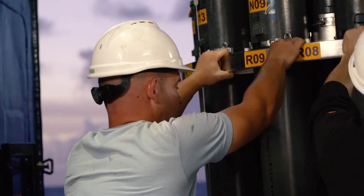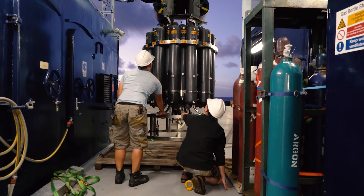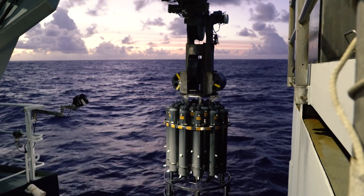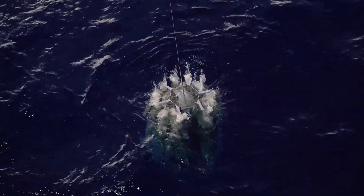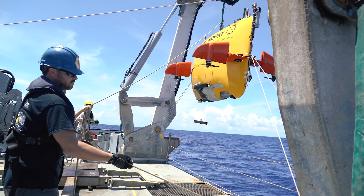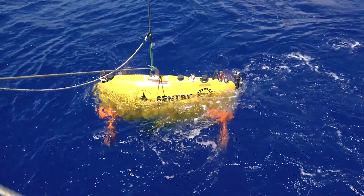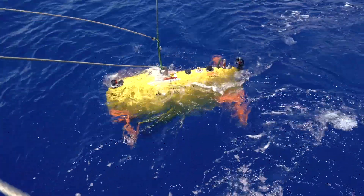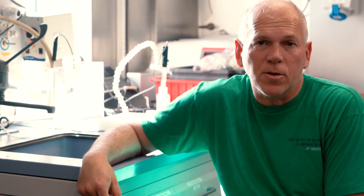We have two things we're deploying to the seafloor. One is the CTD, to figure out if there are specific chemical anomalies in the water column from volcanic eruptions at the seafloor. We also have the Sentry AUV — right behind me — which, when it goes down in the water, brings us very detailed maps of the seafloor. The two active eruptions we've managed to visit on the seafloor were found because of clues from our CTD work and our multibeam mapping.